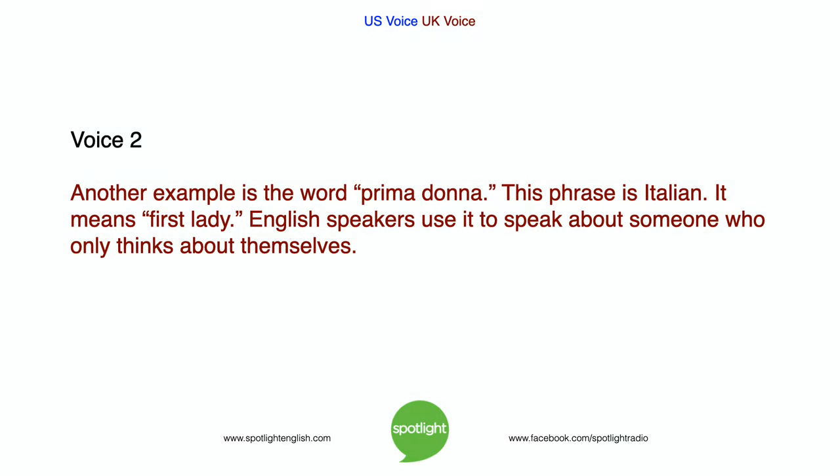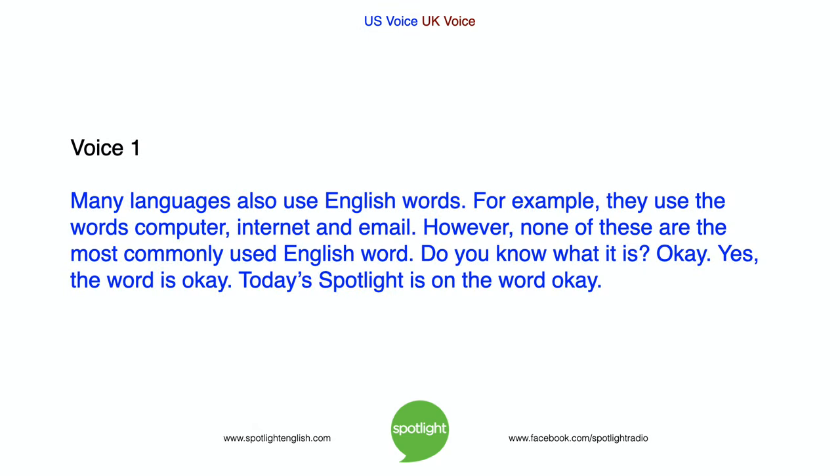Another example is the word prima donna. This phrase is Italian. It means 'first lady.' English speakers use it to speak about someone who only thinks about themselves. Many languages also use English words — for example, computer, internet, and email. However, none of these are the most commonly used English word. Do you know what it is?